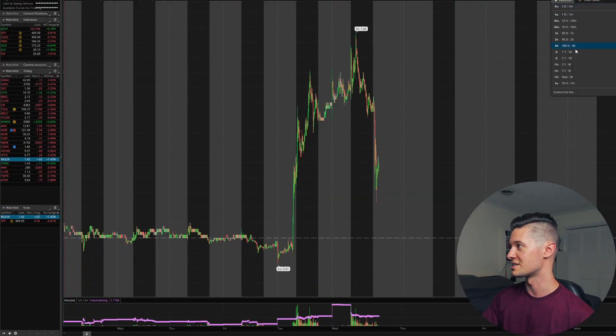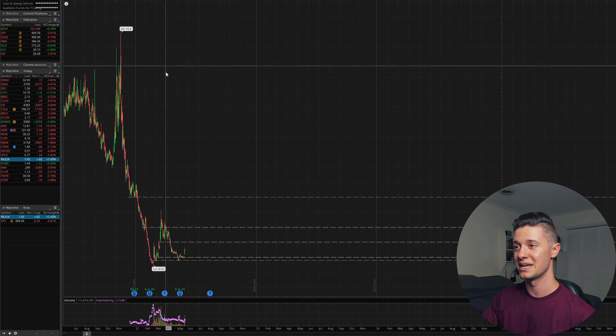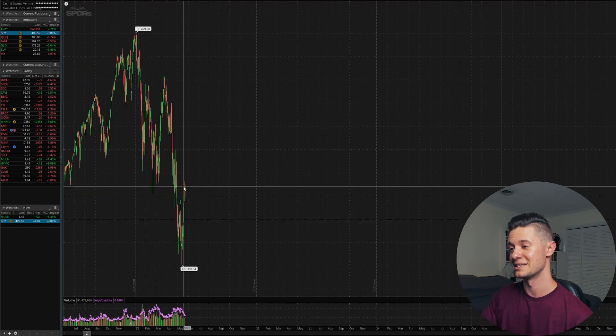Unfortunately, a lot of stocks in the market over the past year have just been getting hammered. Mullen, ticker symbol MULN, is a growth stock, and growth stocks have been hit the hardest. This thing was at $15.90 at one point, and now it's all the way down at $1.42 — probably further down than it deserves to be, considering the fact that it is a growth stock and the entire market has actually been getting beaten down for the past couple of months.